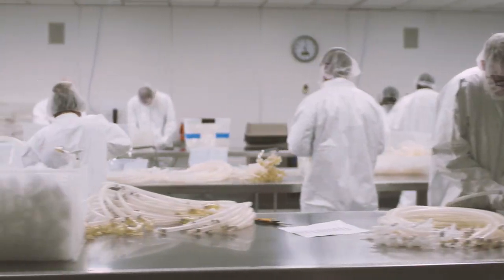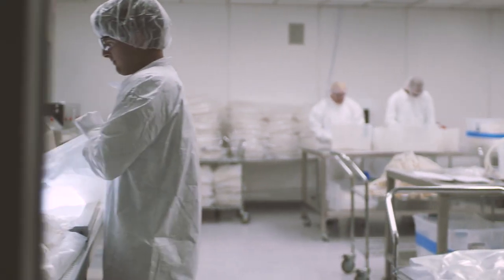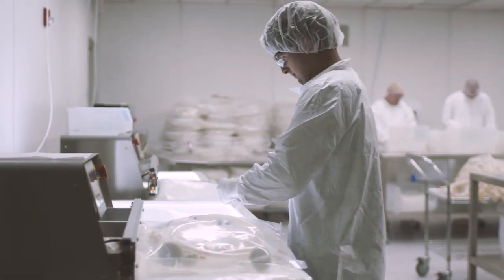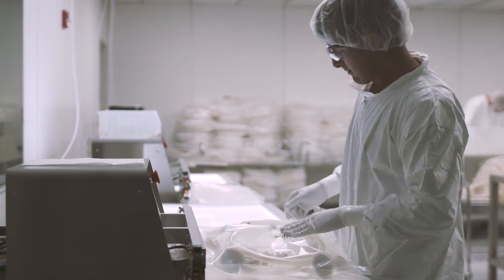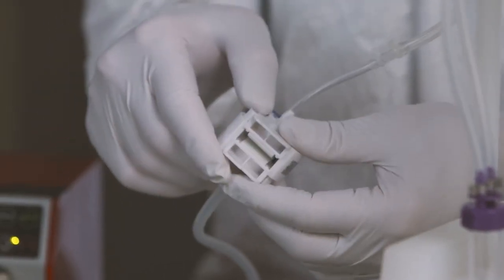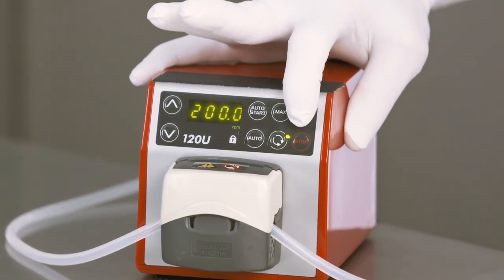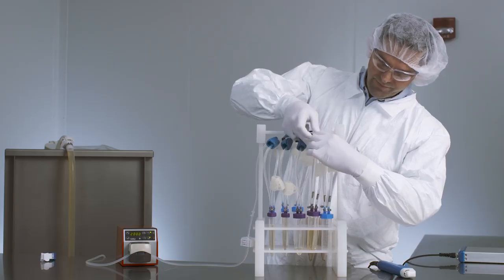With Avantor, you have the power to choose. Instead of forcing your process to fit a single brand or product portfolio, we leverage our vast network of suppliers and brands to engineer the best solution for your process. Choose from best-in-class products to create an assembly designed just for you.